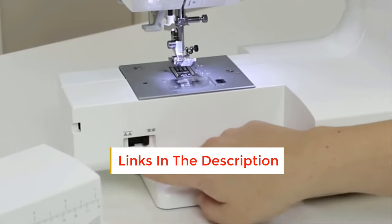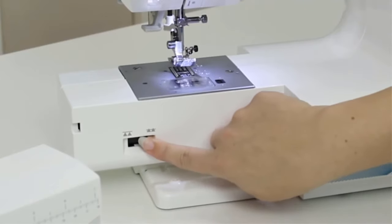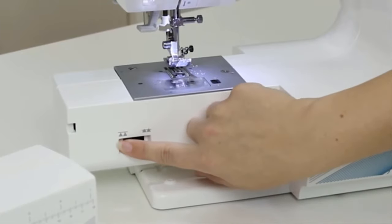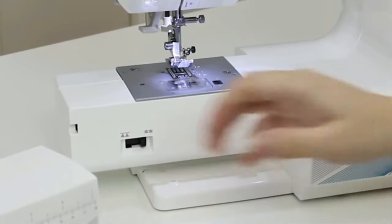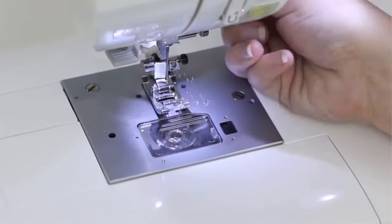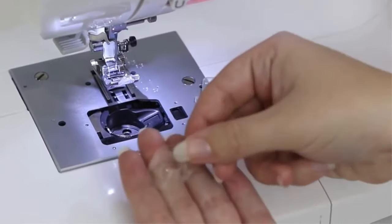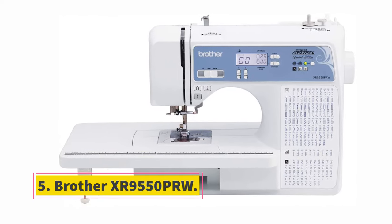The Singer 9960 Quantum Stylist comes with a huge number of built-in stitches — 600 stitch choices to choose from. It also includes a variety of presser feet: fancy trim foot, clear piping foot, all-purpose foot, zipper foot, button sewing foot, satin stitch foot, buttonhole foot with underplate, open toe foot, blind hem foot, overcasting foot, narrow hem foot, cording foot, and many more. The easy threading system and top drop-in bobbin with a transparent bed plate help with convenient bobbin thread supply management.